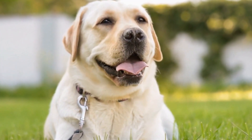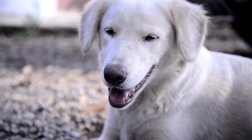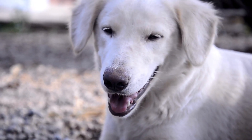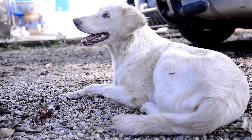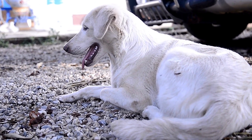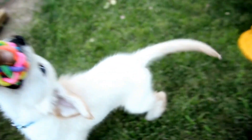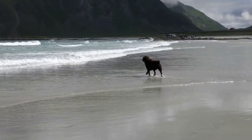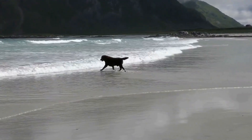On the other hand, German Shepherds are larger and more muscular than Labradors. They have a distinctive wolf-like appearance with a long, wedge-shaped head and erect ears. German Shepherds have a double coat consisting of a dense, straight outer coat and a thick undercoat. They come in various colors, including black, sable, and tan, with or without a black saddle-like pattern.